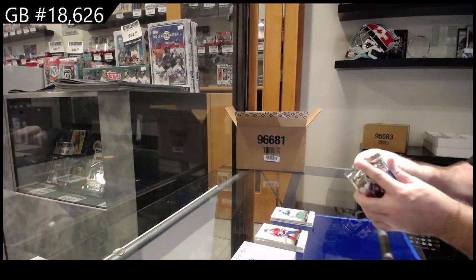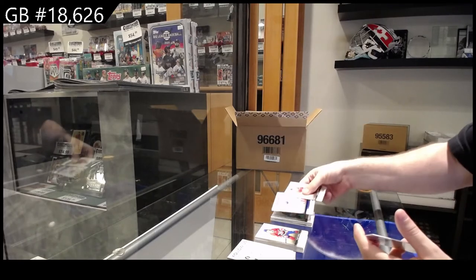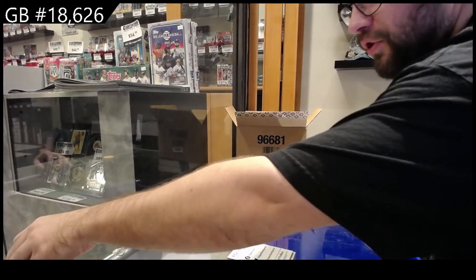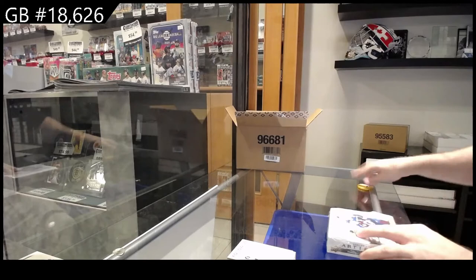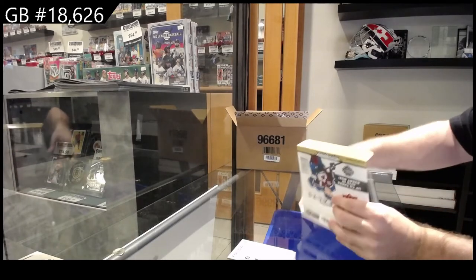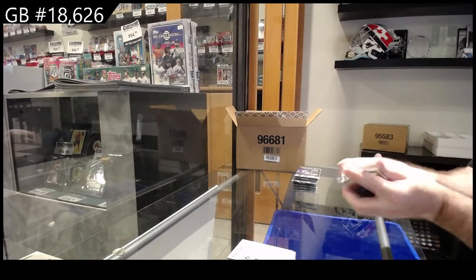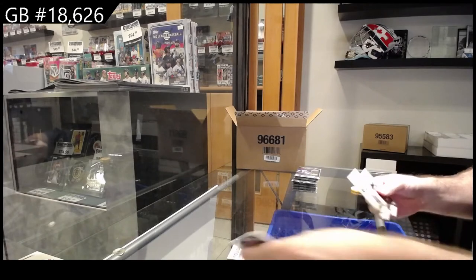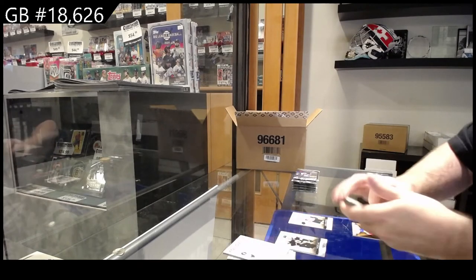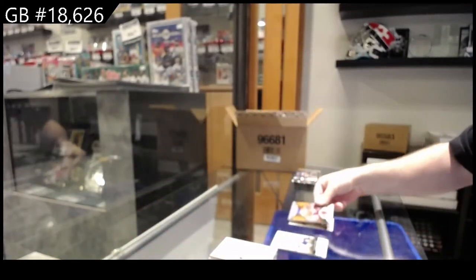What would you guys say was the worst product of 2021, and what do you guys think was the best product of 2021? And a $1.99 rookie of Jones for the Rangers. What would you guys rank as the worst product of 2021 and what would you guys rank as the best? $4.99 for Philly of JVR. Remnants for the Montreal Canadiens of Toffoli — Tyler Toffoli.